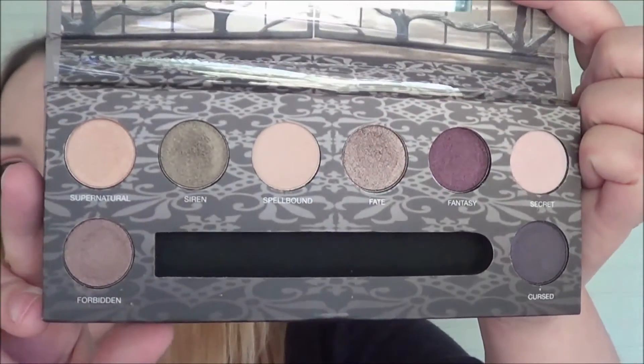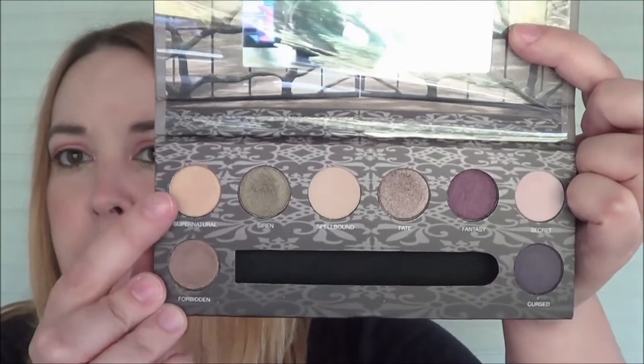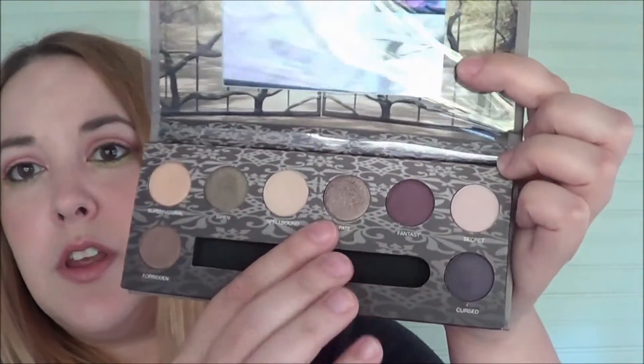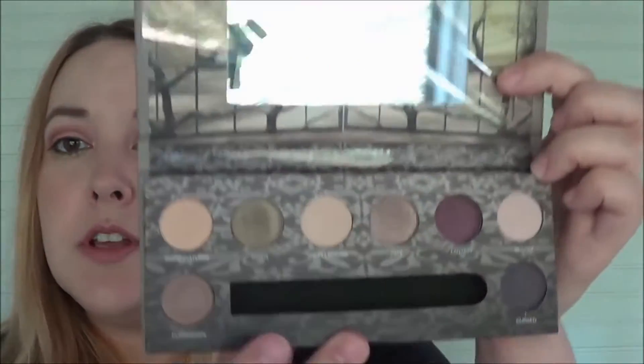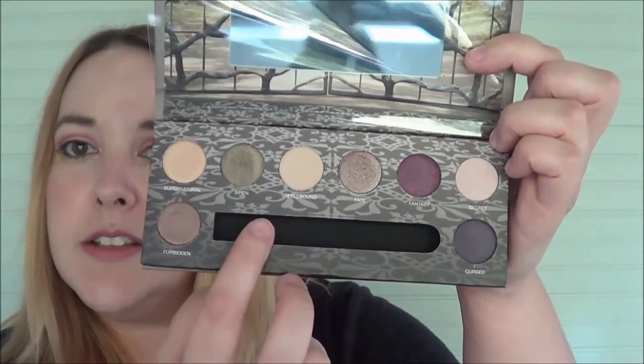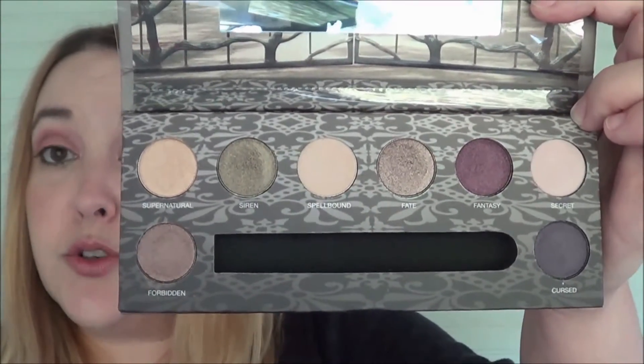The palettes I picked last month were the Lime Crime Aquatania palette and the Pure Minerals Beautiful Creatures palette. Starting with the Beautiful Creatures one — this is just a neutral palette with pretty small shadows. I used mostly the lighter neutral colors in here.